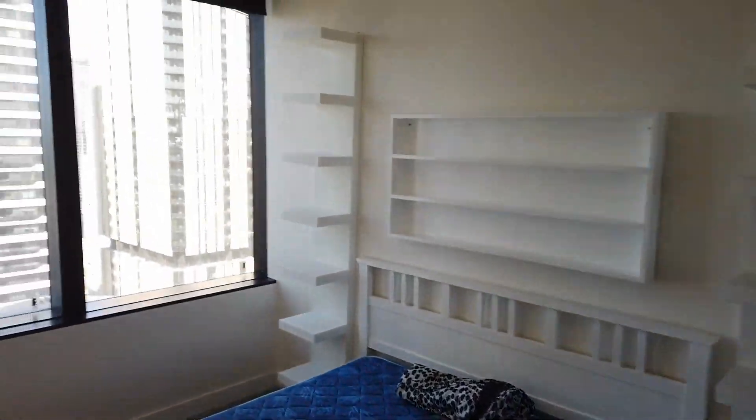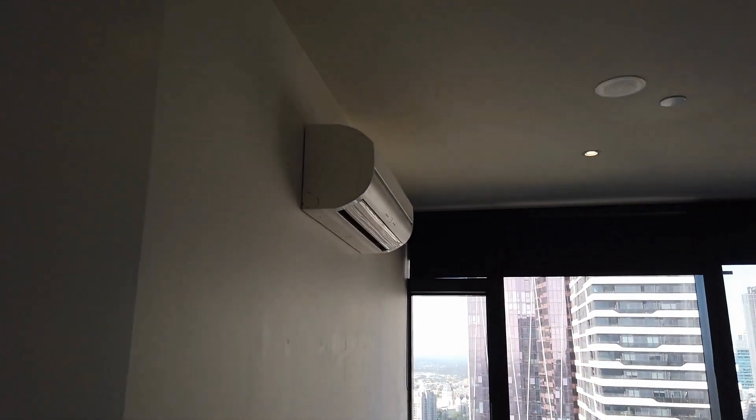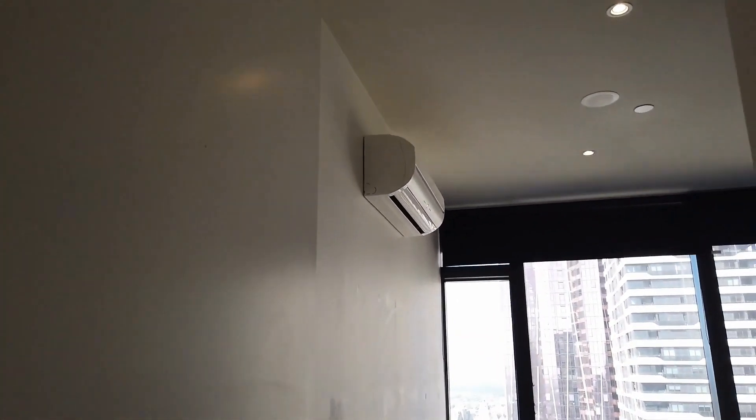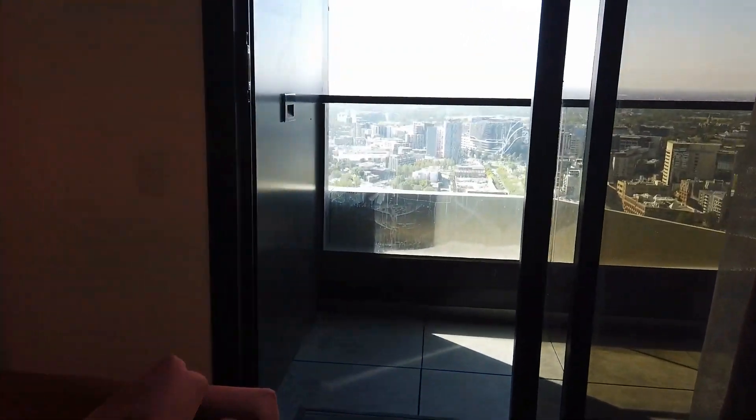Bedroom number two is a similar size. As you can see, it's easy to fit a queen size bed and there's some shelving. Beautiful windows bring in plenty of natural light. It also comes with a split system air conditioner.